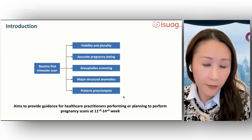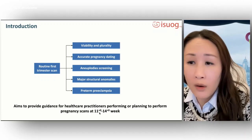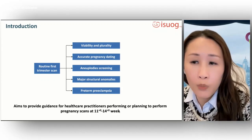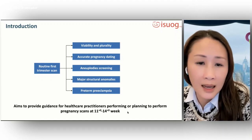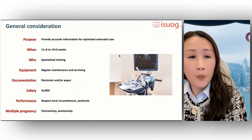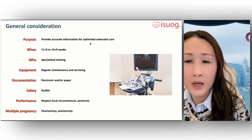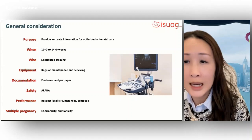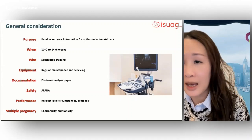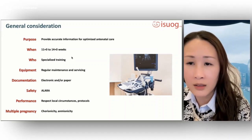This talk is divided into five parts. This guideline aims to provide guidance for healthcare practitioners performing or planning to perform pregnancy scans at this time point. The main purpose of pregnancy ultrasound is to provide accurate information which will facilitate delivery of optimized antenatal care, ensuring the best possible outcomes for the mother and the fetus.